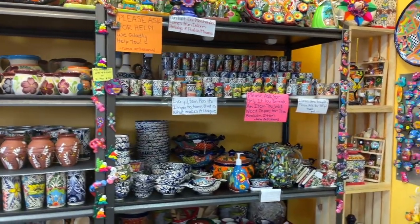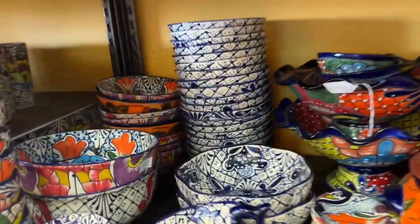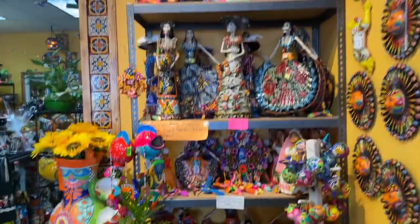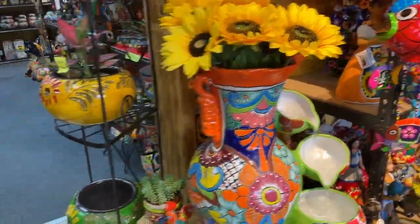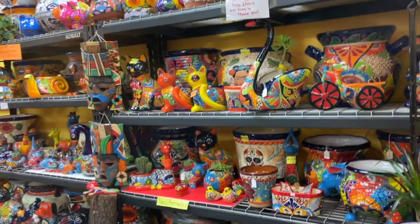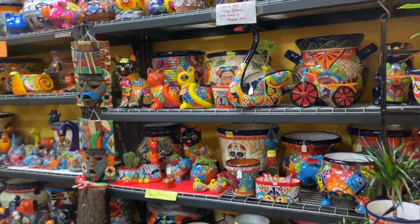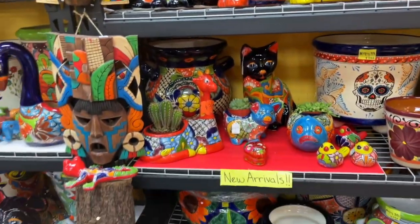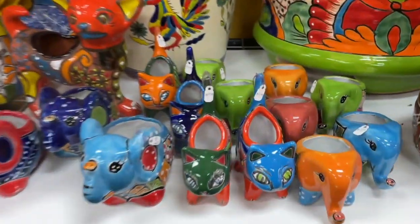Bowls — wouldn't it be lovely to have a set of Talavera bowls? Look at these. Wow, there is literally too much to see. Look at this beautiful fountain. And then more — another room full. There are doggies and swans, kitties. It is such a visual delight, and every size — look at these tiny little pieces, just darling.